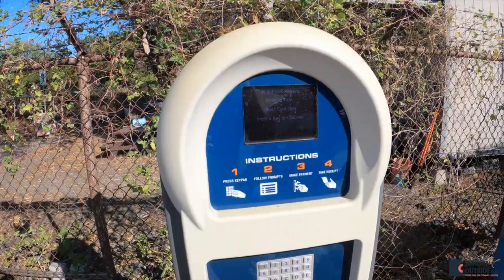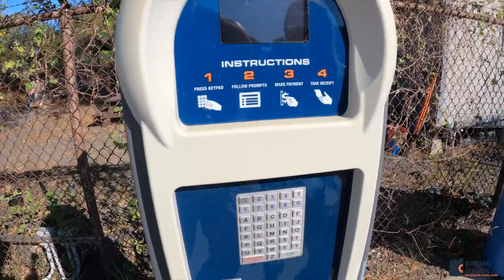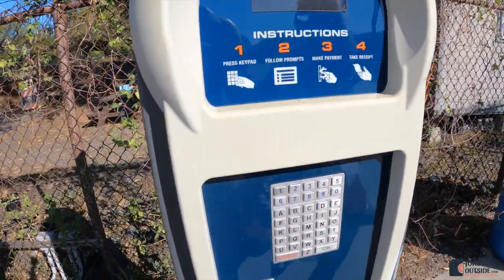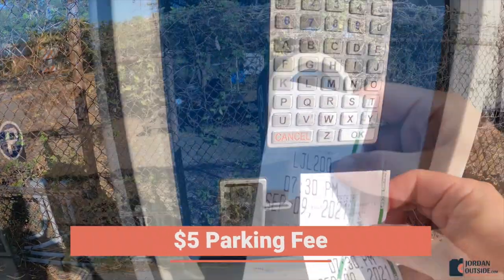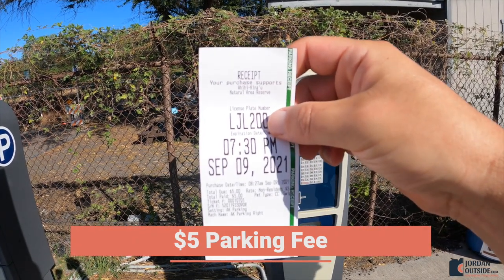The first thing it asked for is if I was a Hawaiian resident or not. I pressed 2 to indicate I was not a Hawaiian resident — they've got a keypad. Then it asked for the license plate number and then a credit card. Once I did that it printed a ticket out, and I needed to take the parking pass and put it on the dash of my car.